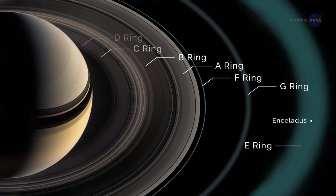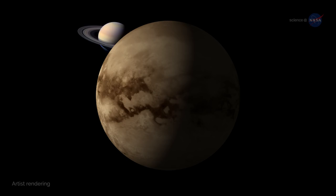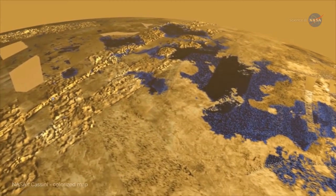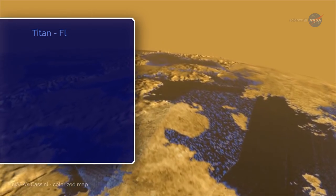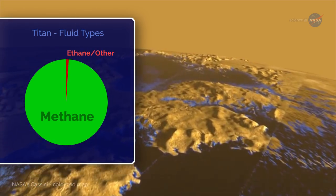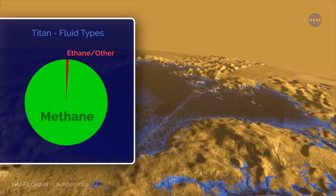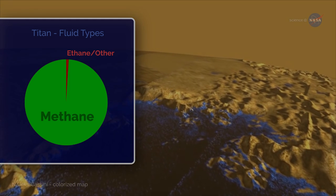Saturn's E-ring, the planet's second outermost ring, was actually formed from this water and ice. Saturn's largest moon, Titan, has a landscape dotted with lakes and seas. The liquid on Titan's surface is not, however, H2O. Researchers believe the fluid sculpting Titan's surface is a mixture mostly of methane with smaller amounts of ethane and other hard-to-freeze hydrocarbons.